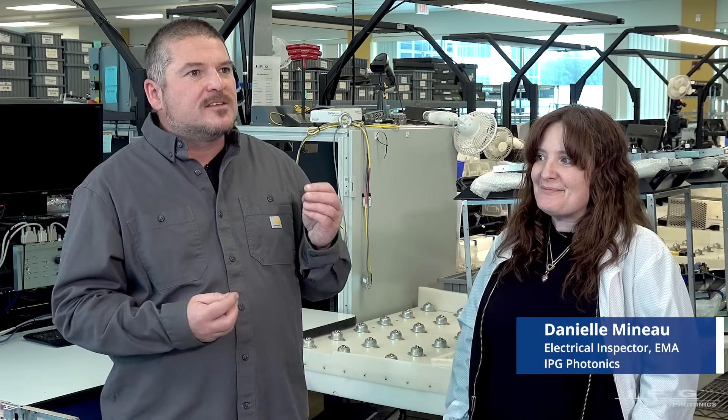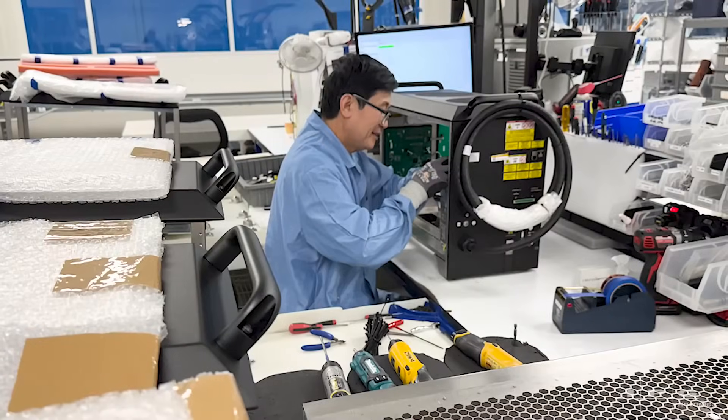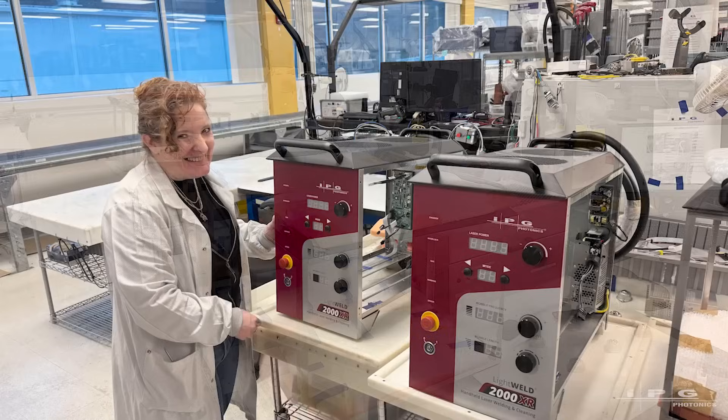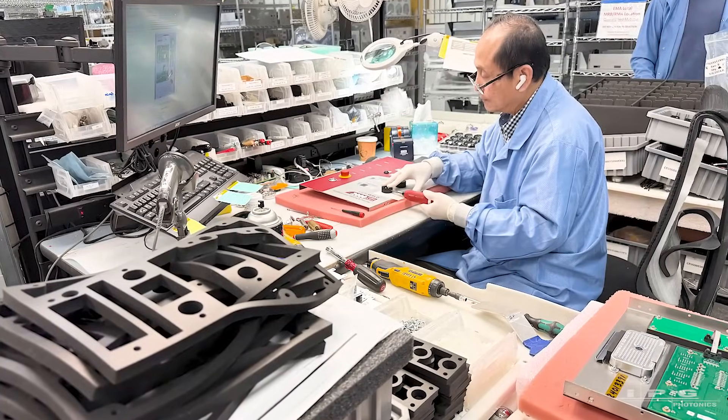We are here at the EMA facility. EMA stands for Electromechanical Assembly. I'm here with Danielle. Danielle is a quality assurance inspector. Danielle, can you tell me why this is an important stop in the building of a LightWeld? Hi Joe, my name is Danielle and I work at IPG Photonics in the Oxford, Massachusetts facility. This is an important stop because not only do we assemble the components of the LightWeld, but we also inspect each unit 100% to make sure they are ready for our customers to use.